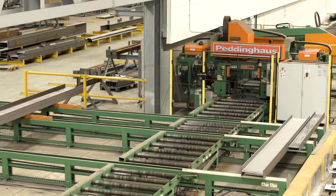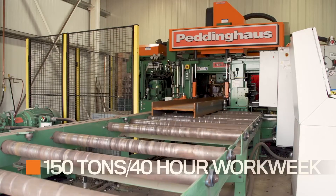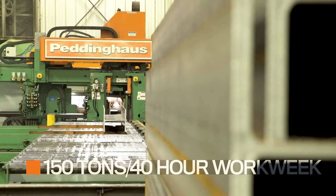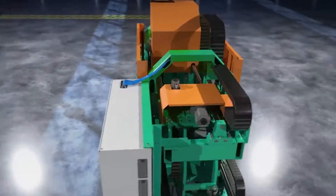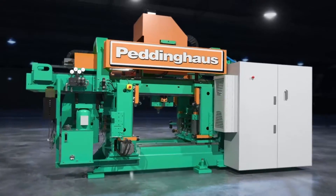The Advantage 2 high-speed drill line alone processes up to 150 tons of steel on average per 40-hour workweek — the ideal drill line for small to large fabricators the world over. Full stop.